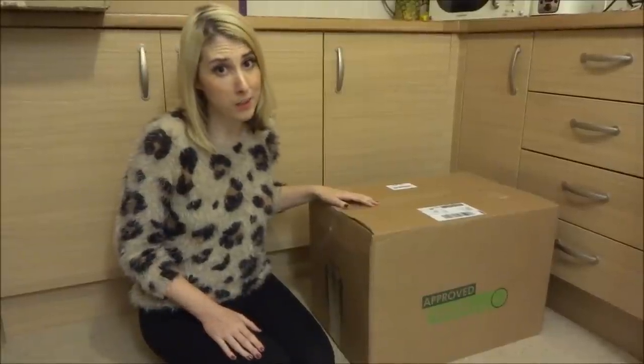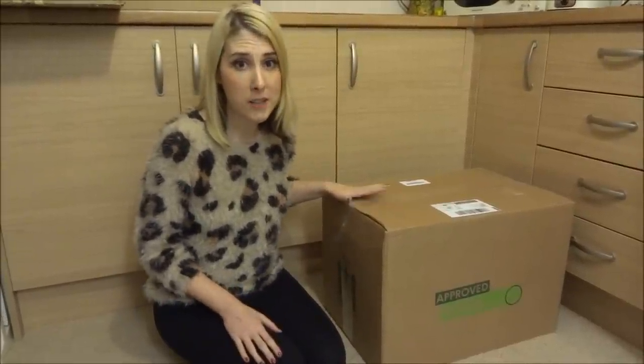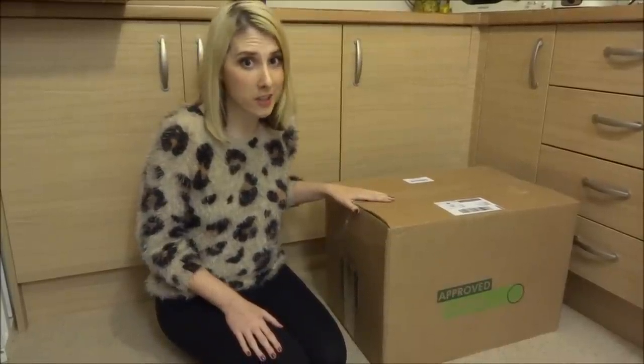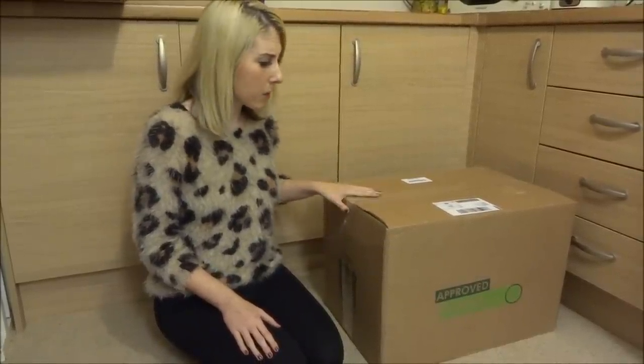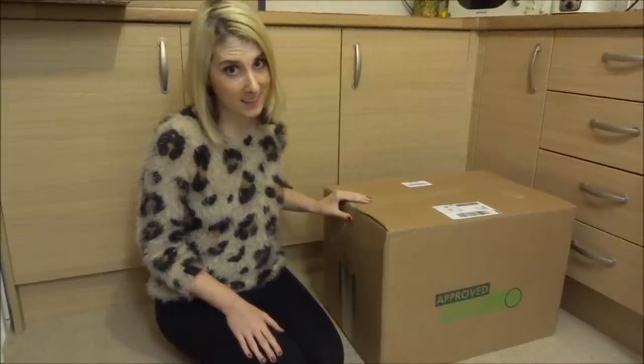Hello and welcome to another UK couponing blog. Today I'm going to be reviewing Approved Foods. Approved Foods is an online grocery store that specialises in products which are past their best before date. These products are completely edible and you can get them at a fraction of the cost. So I'm going to dive into the box — this is my first order, and I'm going to show you what I ordered and reveal how much I paid at the end.